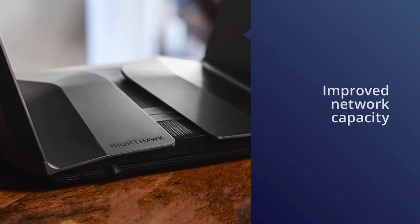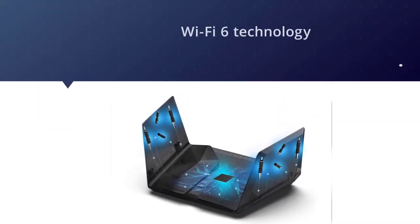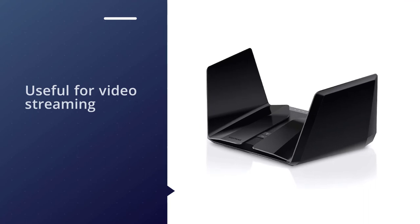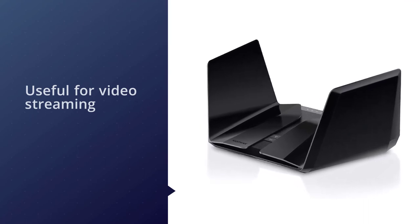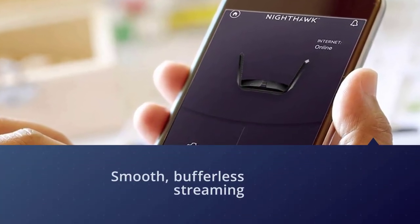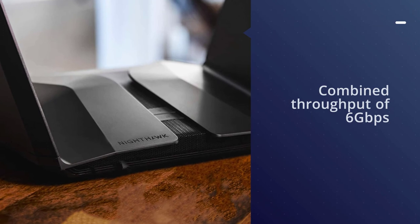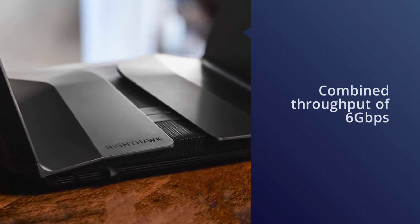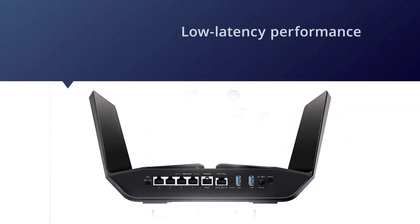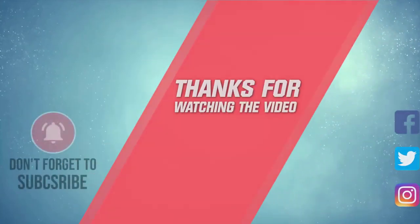The RAX120 is the absolute powerhouse of the Netgear Nighthawk line. At its core, it offers improved network capacity due to the more modern Wi-Fi 6 technology, which is especially useful for video streaming — since in today's households it's very likely that a dozen devices can be streaming video on the same network. The RAX120 offers performance that will enable you to enjoy smooth, buffer-less streaming for your favorite TV shows, capable of supporting up to 12 simultaneous streams, with a combined throughput of 6 gigabits per second. For more details, click the link in the description.